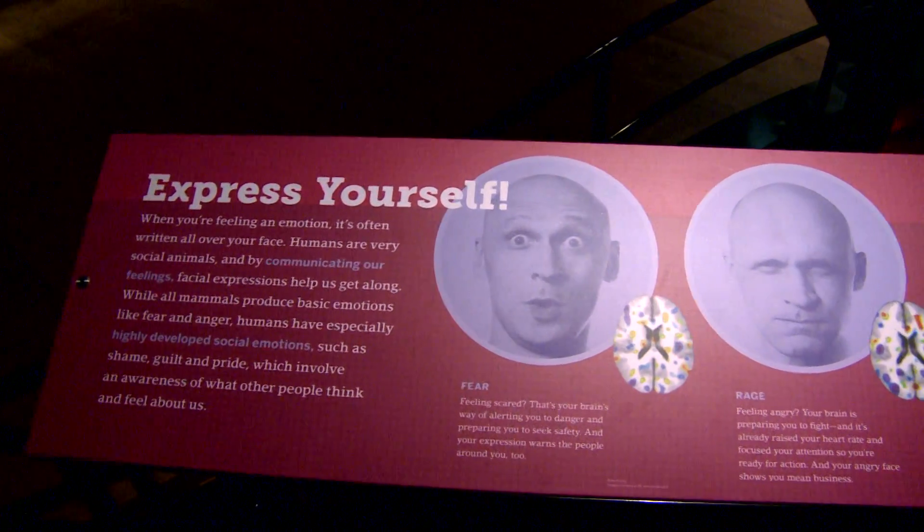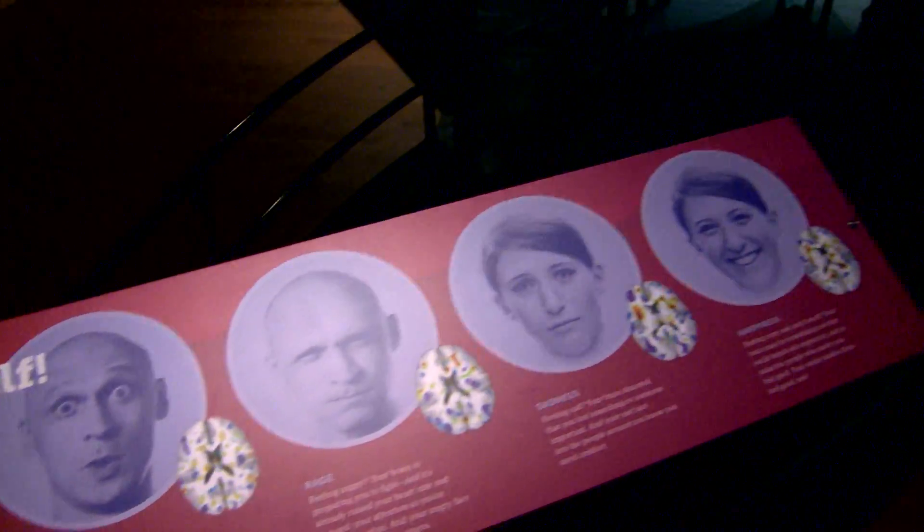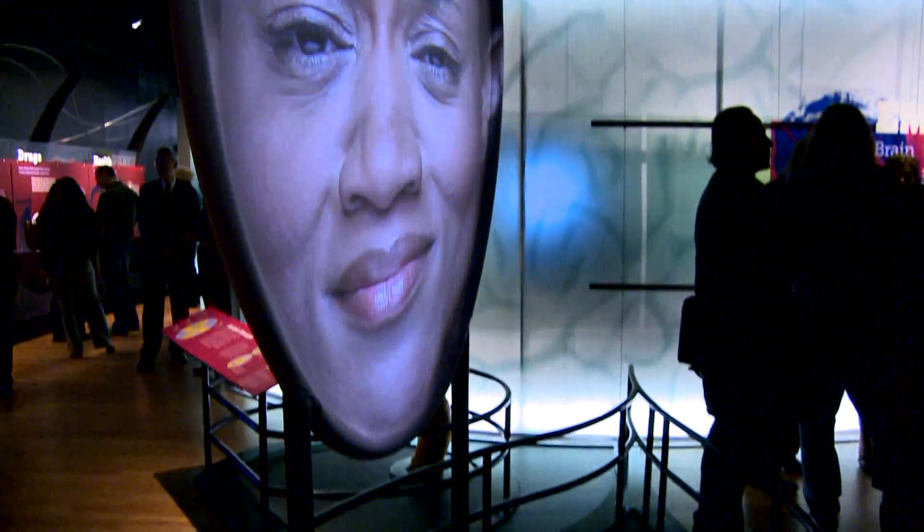The way we think about our experiences, our perceptions, actually originates from the physical properties of our brain.